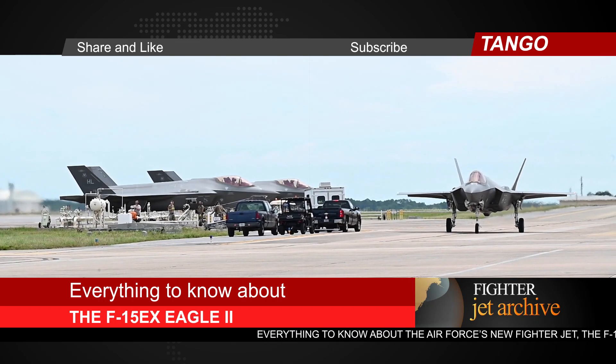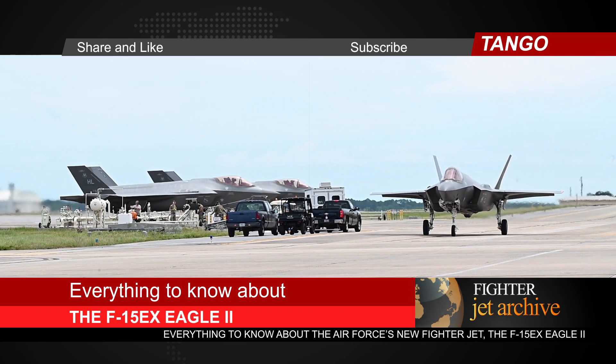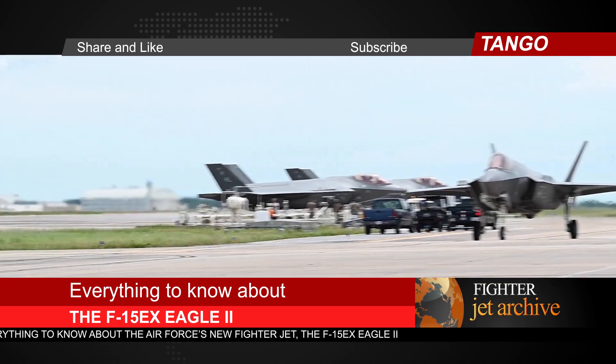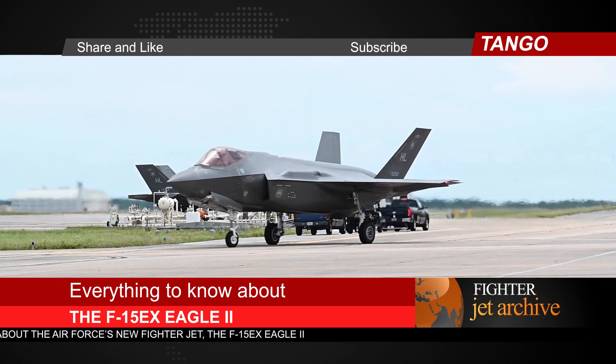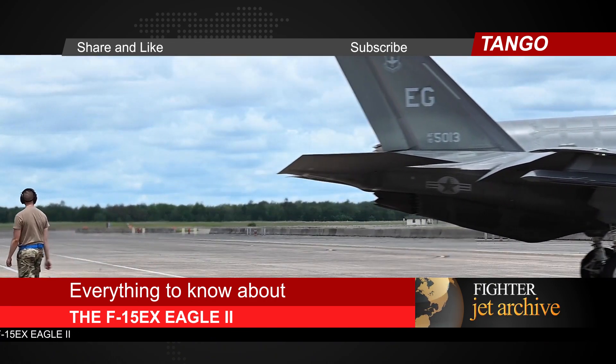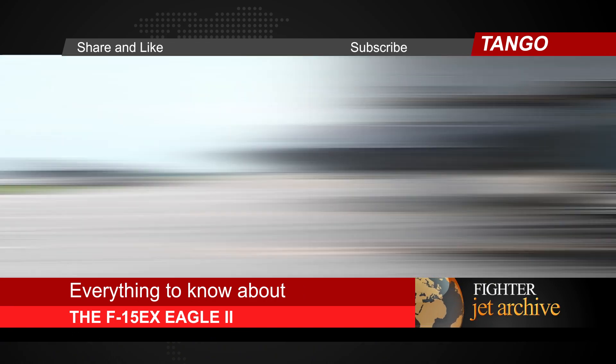If you close your eyes and picture a generic fighter jet, the kind you might see in a movie, you're probably imagining something like an F-15 or F-16. Although if you're thinking about Top Gun, those were F-14 Tomcats — all those letters and numbers can get confusing. So here's what to know about the essence of the F-15 Eagle.